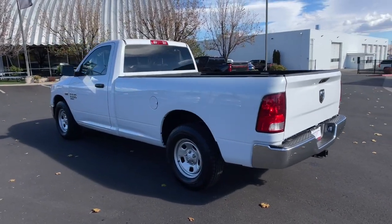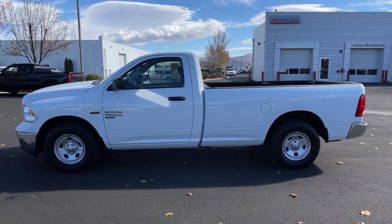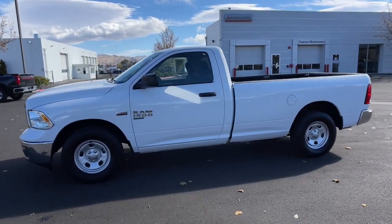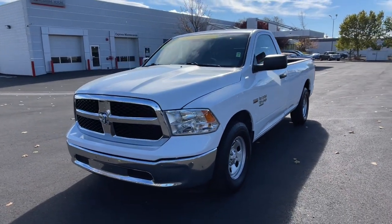Auto-dimming rear-view mirror, intermittent wipers, split bench seat, conventional spare tire, variable speed intermittent wipers. Get the truck that's both strong and comfortable to drive. Get into the Ram 1500.